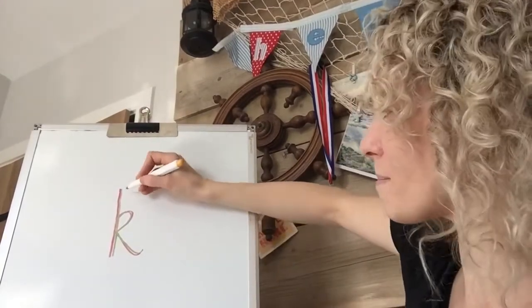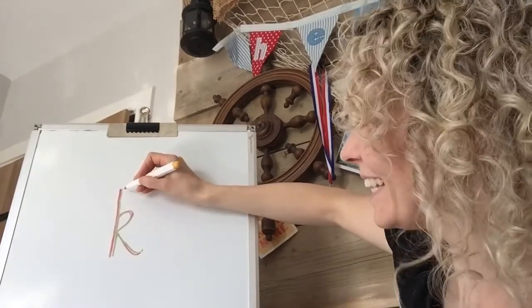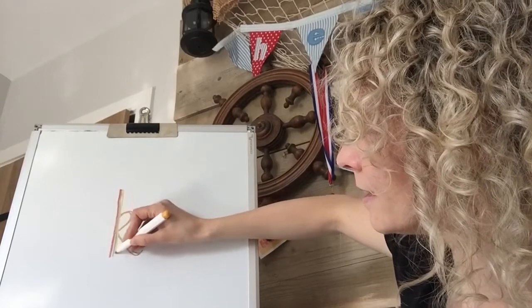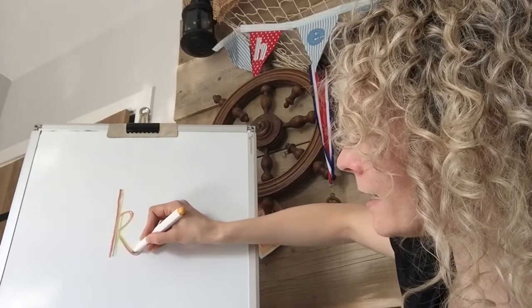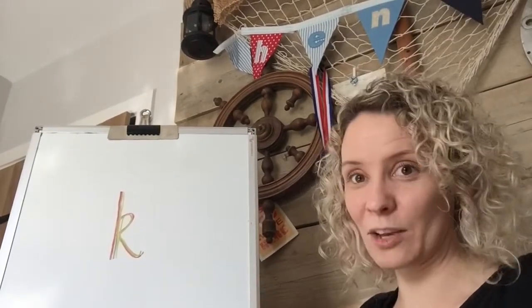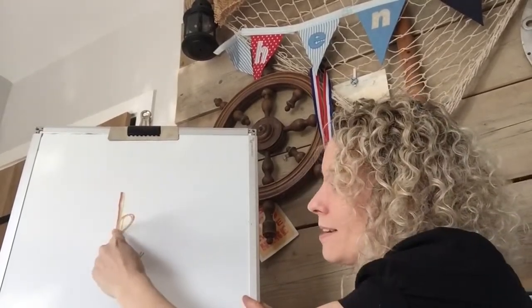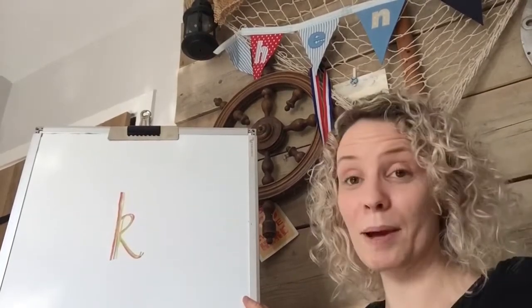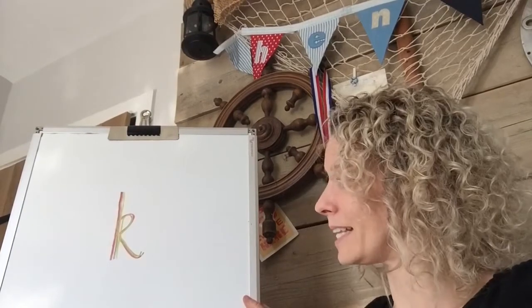Let's see if we can write it once more. I've got my comfortable grip on my pen. Here we go: down, up, around, loop-de-loop, and kick. There we go. So have a go — it's one that we need to practise. Making sure that I have my pencil or pen on the paper or the board all the time when I'm making the letter. Well done.